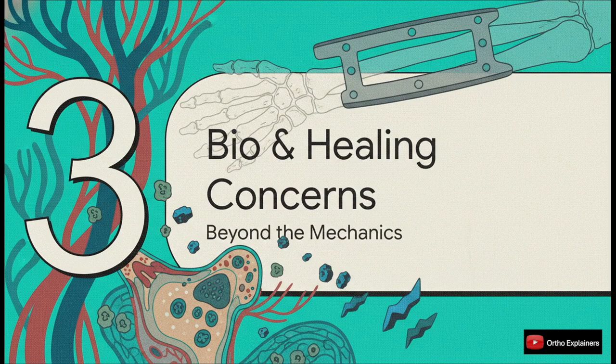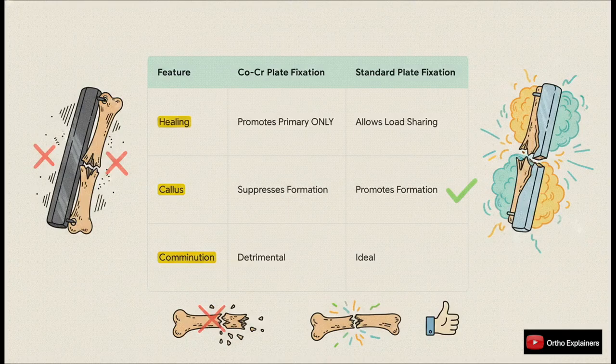Beyond the pure physics, there are also significant biological consequences. The completely rigid environment created by a cobalt-chromium plate essentially forces the bone to heal through primary or direct bone healing. It actively suppresses the formation of that beautiful, fluffy healing callus that we love to see on x-ray. In a perfectly reduced, simple transverse fracture maybe you could get away with that, but what about a highly comminuted fracture? That's exactly where you need that robust secondary healing response. Suppressing callus in that scenario is just detrimental.